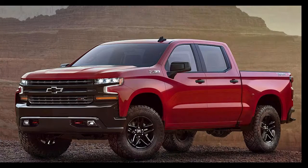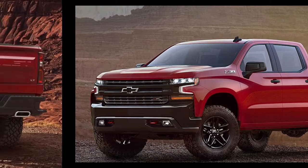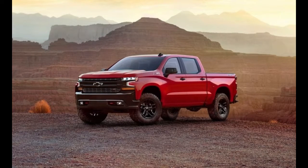Nevertheless, the Bowtie brand was happy to share preliminary details about the Silverado 1500 LT Trail Boss. Seemingly targeted at the Ram 1500 Rebel, this new Trail Boss variant — one of eight trims on offer for the 2019 Silverado pickup — takes the equipment found in the Z71 off-road package and turns things up a notch by lifting the truck an additional two inches.